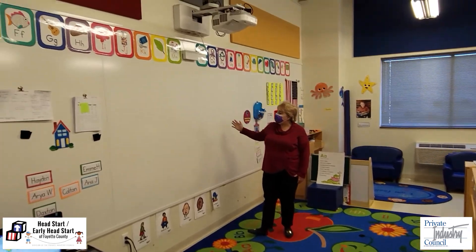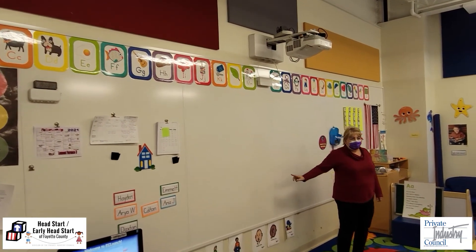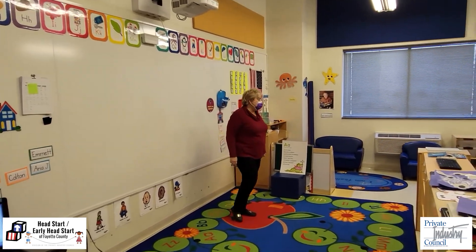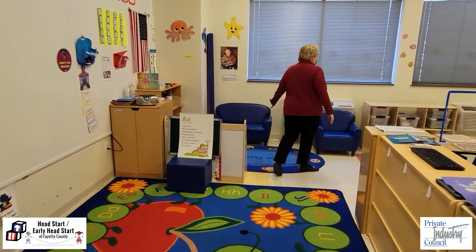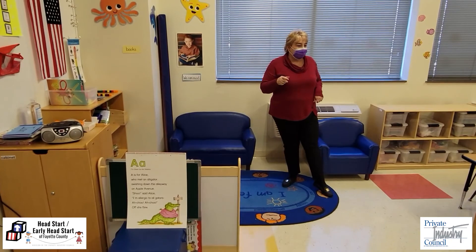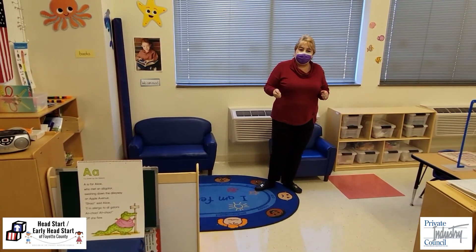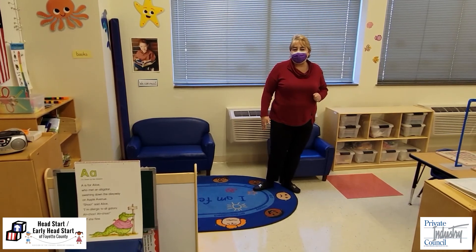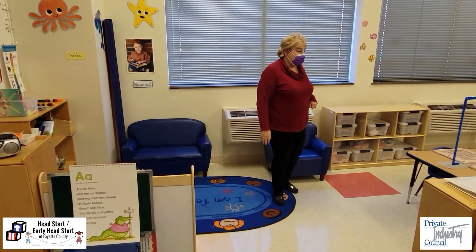There's a lot of learning that goes on here. As you can see, our alphabet is up and the teachers love to use their smart boards to play interactive games with the kids. Over here we have our library area. There are books out here, but there are also books in the children's individual bins so that the children have their own books and they can cozy up and read a book safely on their own.